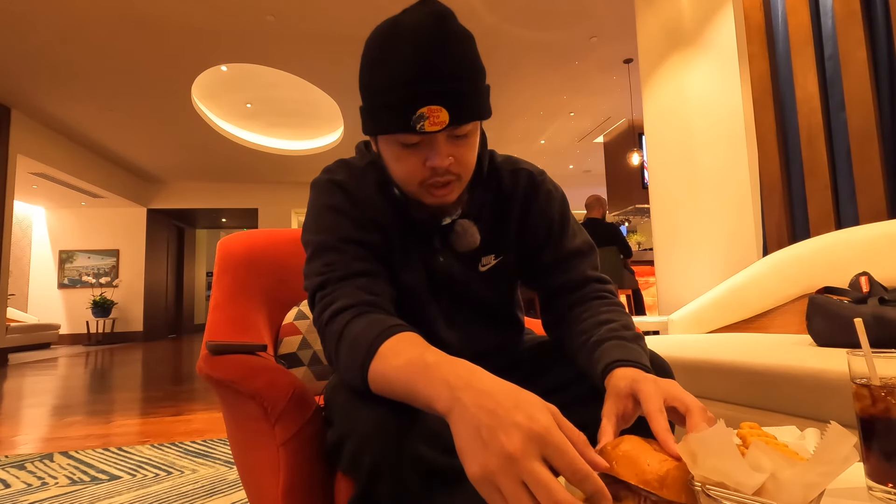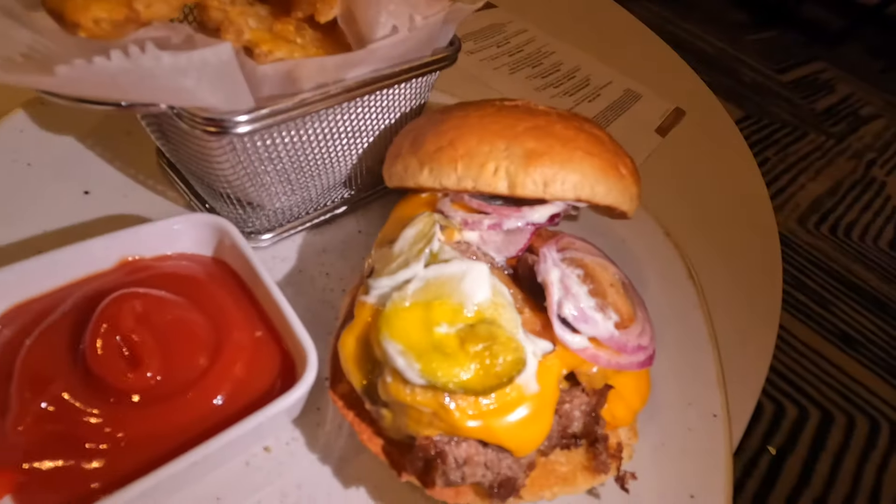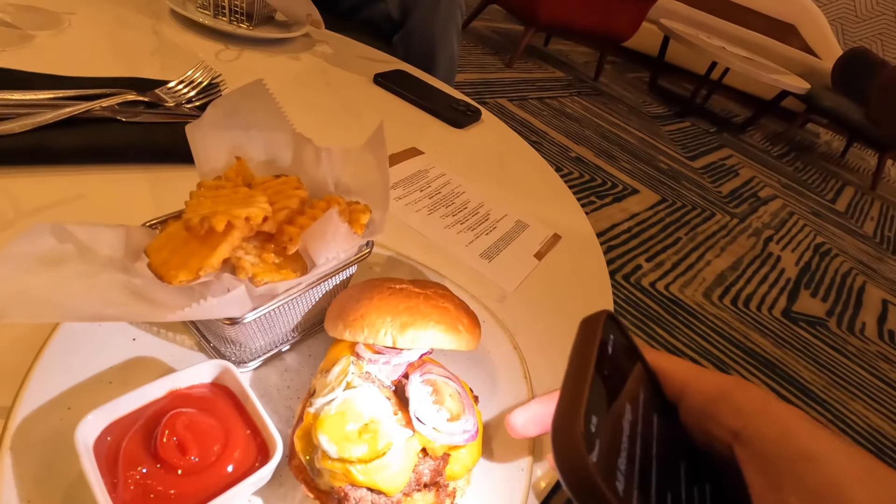The moment we've all been waiting for — toasted bun, homemade sliced pickles. I'm eating it all, not taking anything out. Check this out — this is a smash patty. You can see the crisp on the ends of the meat. Actual condiments, unlike All Star.